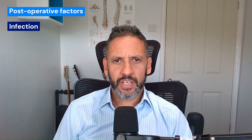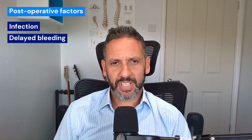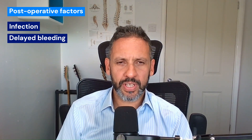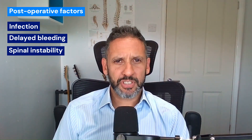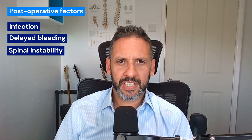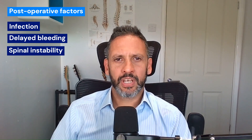The final category is postoperative factors. These are usually delayed complications after surgery, such as an infection in the region, delayed bleeding — which is usually 24, 48, 72 hours later — that can cause compression of the nerves and may need further surgery. Or instability of the spine, if the instrumentation has been poorly placed, or if too much bone or too much of the joint is disrupted and you get secondary instability. These are delayed complications that lead to failed back surgery syndrome and chronic pain.